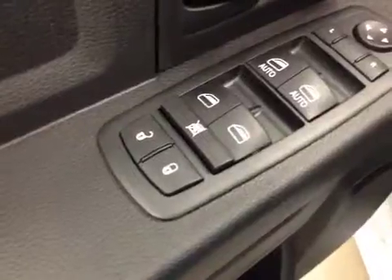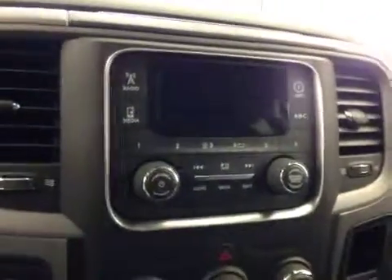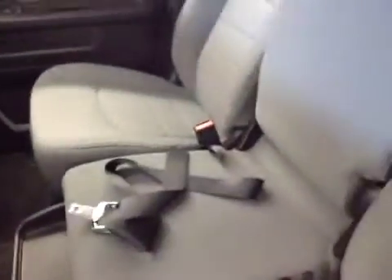Interior options: you got power locks, power windows, power mirrors, light controls, cruise control, AM-FM radio with auxiliary USB capabilities, climate controls, traction controls, four-wheel drive controls. Center console doubles as a seat. Upholstery is cloth, color is diesel gray.